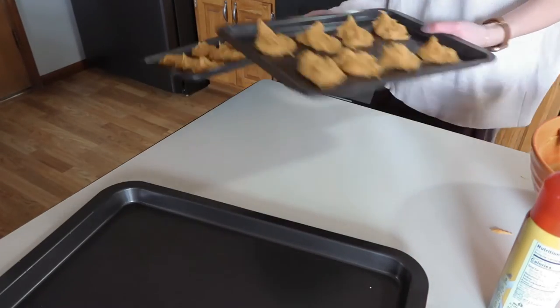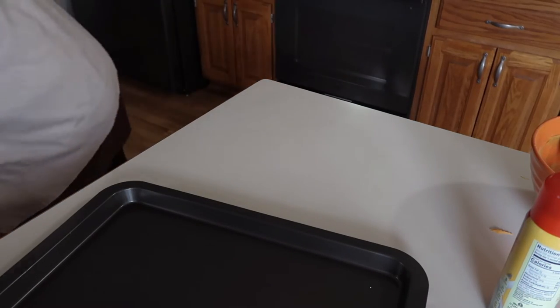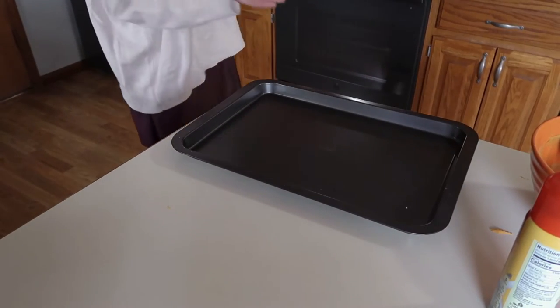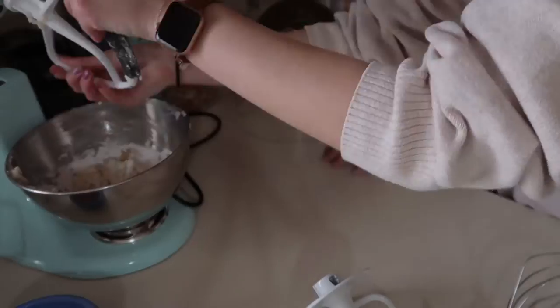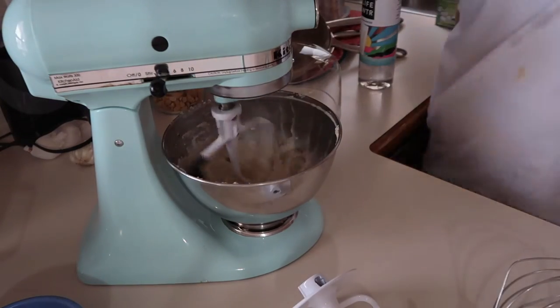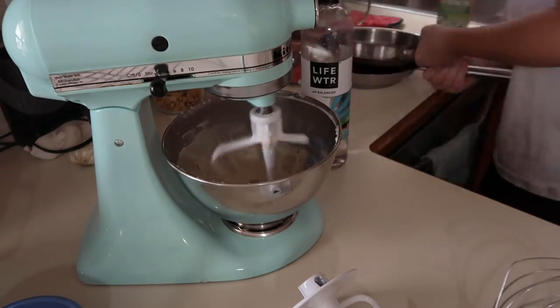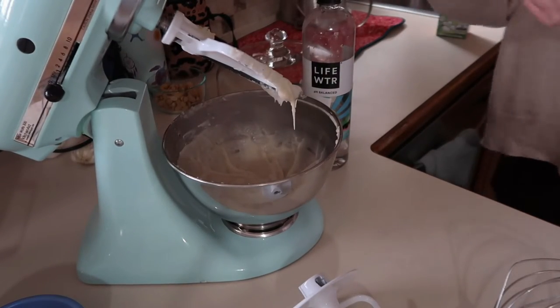Two pans done. We still have some more batter so I'm gonna put the rest on here. I think the oven is ready so we're gonna put them in. That's frosting. We're back baking the cookies. We're gonna clean up the kitchen and then be back.